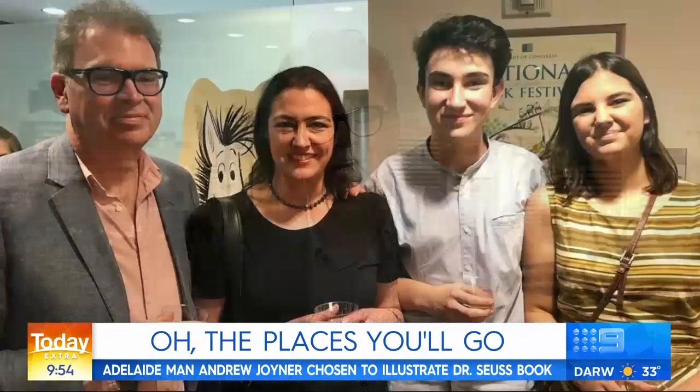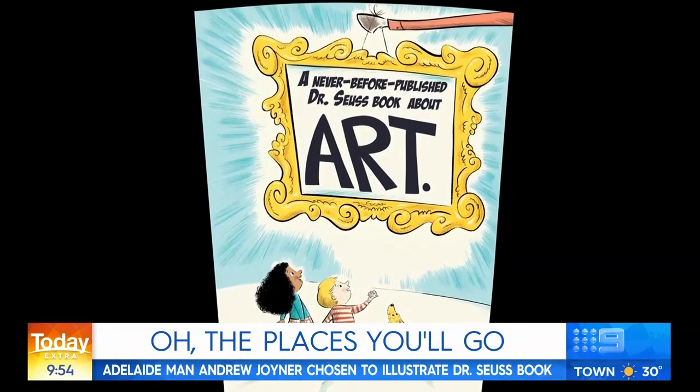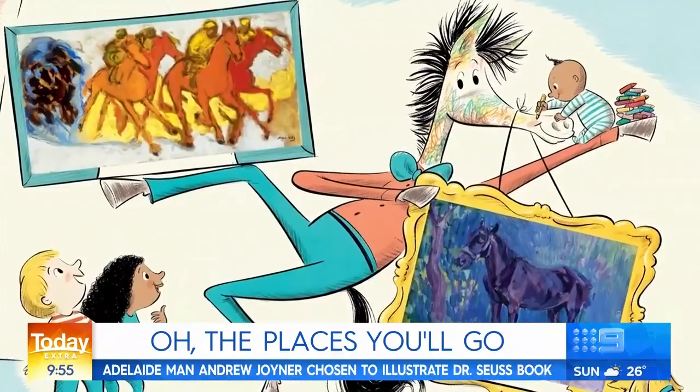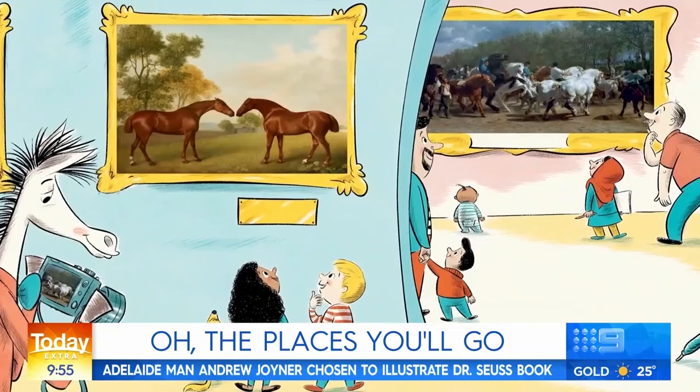And you've got two children of your own — were they excited to hear that you were bringing a Dr. Seuss book to life? Yeah, they loved it, they were very excited. They're teenagers now, but I think it really reminded them of what a big part of their childhood Dr. Seuss was — and I guess everyone's childhood. As a parent, it's very nice to see your kids proud of you. It was great that they could all come with me and my wife back to New York for the book's launch. That was really a special moment for all of us.